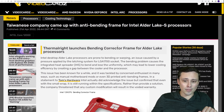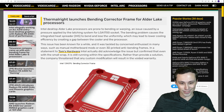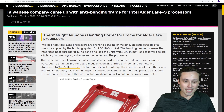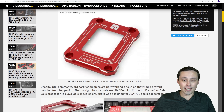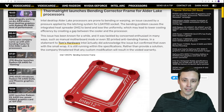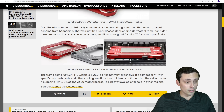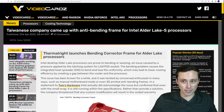Also in CPU news, if you're worried about your Alder Lake CPU bending — which has apparently been an issue — there is a Taiwanese company called Thermalright offering a bending corrector frame. I'd be interested in seeing reviews once these are out, but the price doesn't look to be too high, so it might be worth looking into if you're worried about bending.